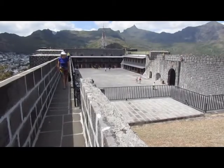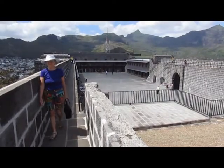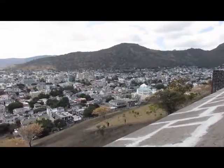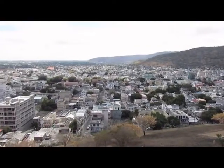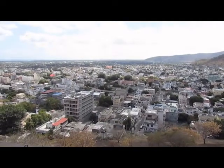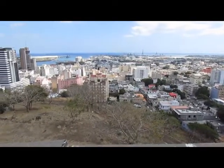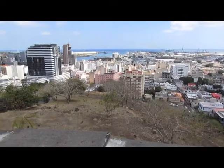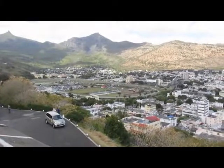In the centre of Mauritius the highest point is Fort Adelaide, going back about 300 years but never used in war. Port Louis, the capital of Mauritius, has a population of about 300,000 — the only large town on the island. And here is the horse racing track.